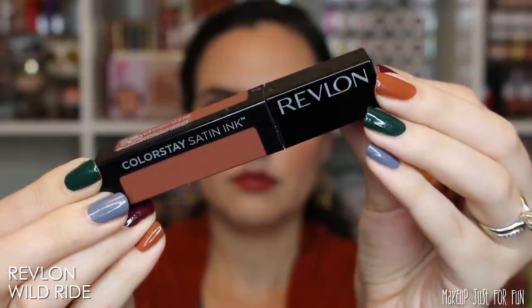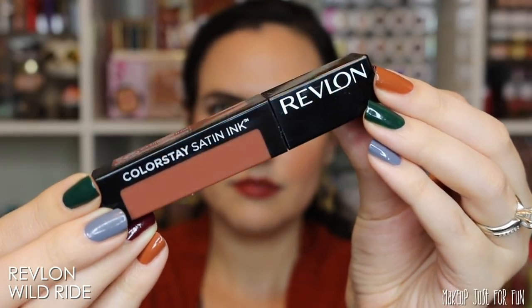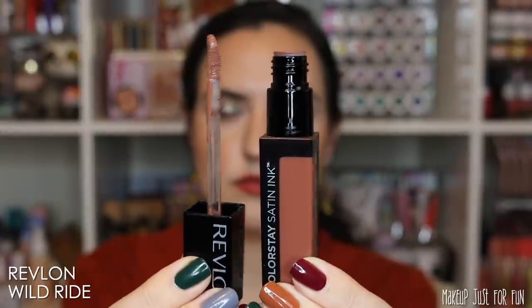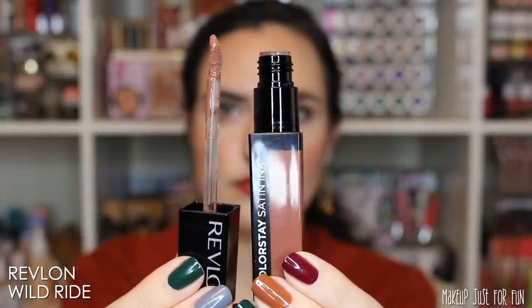Now let's talk about the Revlon Colorstay Satin Ink — I am putting the shade Wild Ride in my favorites. This is a satin finish liquid lipstick, you can find it for $10.99 from most retailers. It's such a beautiful rosy brown shade that I can see being flattering on a lot of different skin tones. This is one of my current favorite lip formulas — I posted a full review earlier in the year and I continue to use and love these Satin Ink lip colors.